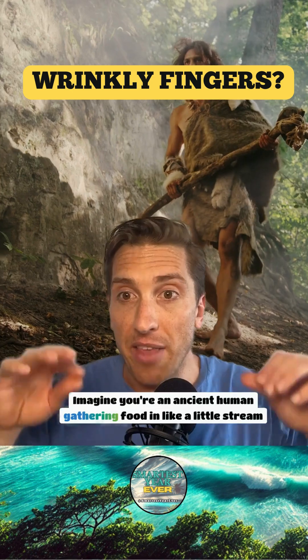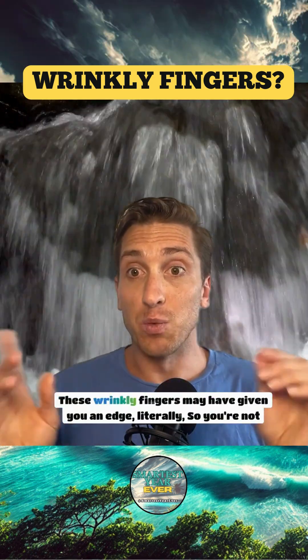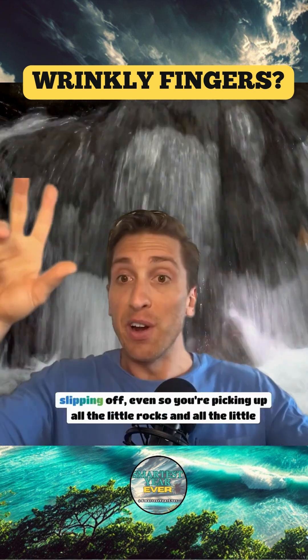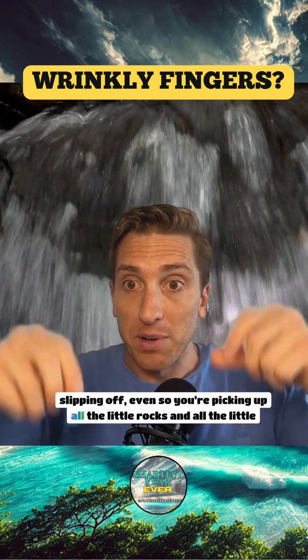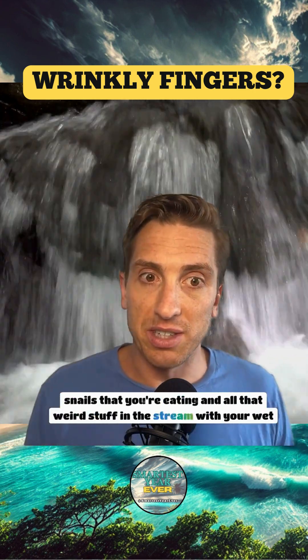Imagine you're an ancient human gathering food in a little stream or climbing wet rocks. These wrinkly fingers may have given you an edge — literally — so you're not slipping off, or so you're picking up all the little rocks and snails that you're eating and all that weird stuff in the stream with your wet fingers.